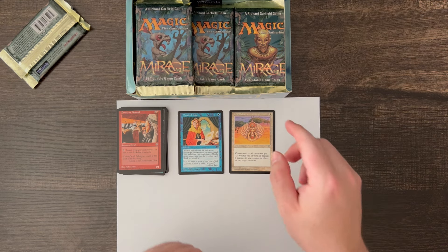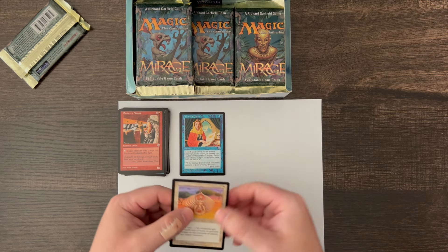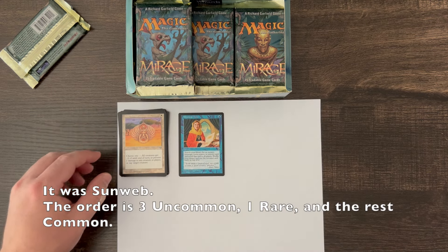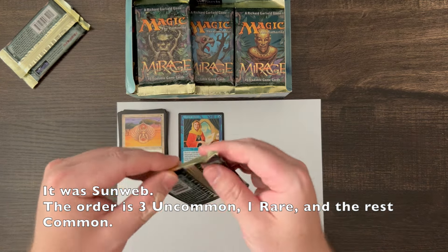Ivory Charm is a common, and so is Dwarven Nomad. Mystical Tutor is an uncommon, so I actually don't know which one of those was the rare — let's continue and I'll hopefully figure it out.